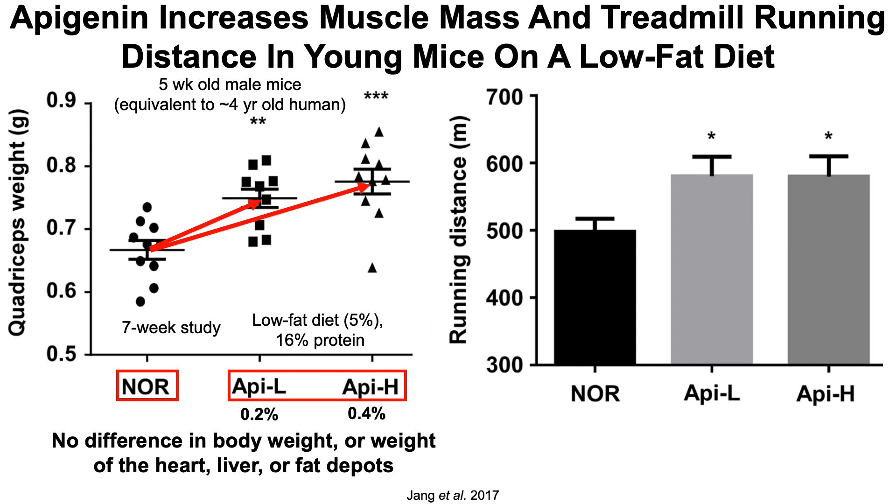What about physical function? One measure of function is treadmill running distance — essentially running to exhaustion. For mice not supplemented with apigenin compared with the two apigenin groups, apigenin supplementation resulted in longer running distances. So from this, we can conclude that apigenin improves muscle mass and treadmill run distance.